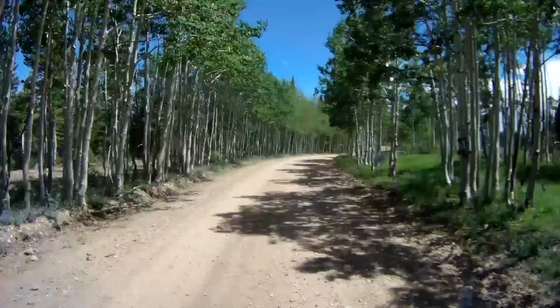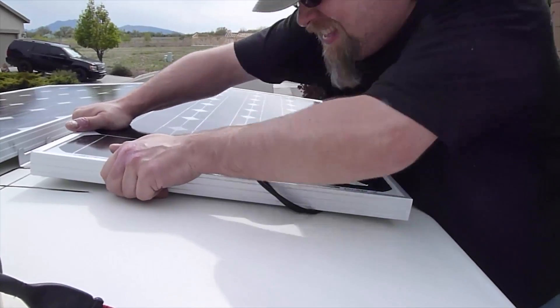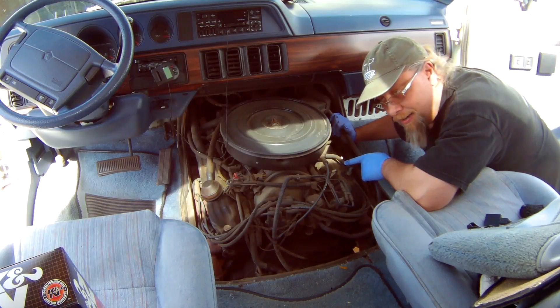Hey peeps, coming at you today with a Hobo Tech Tip. This is how you decarbonize the pistons on your engine. If you have an old engine, old motor, usually you don't have a carbon problem — you have a newer engine. But I have an almost 25-year-old Dodge, and I have carbon on the pistons and valves.